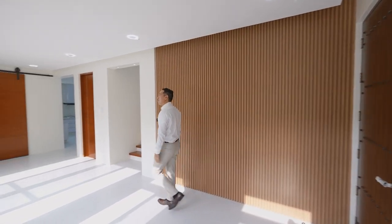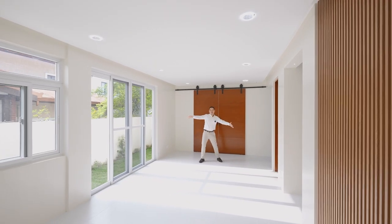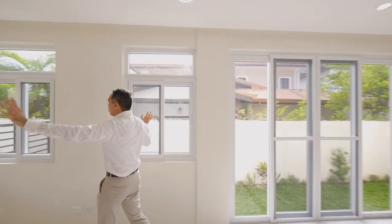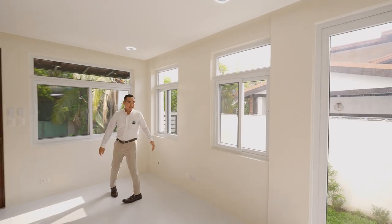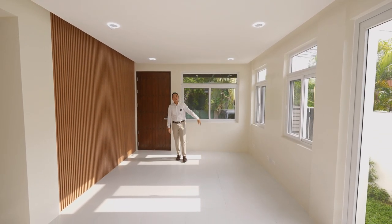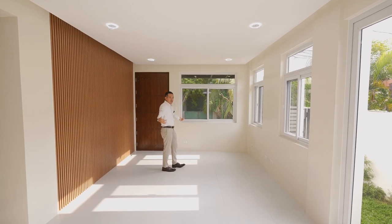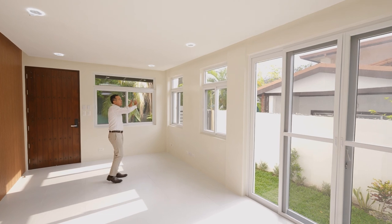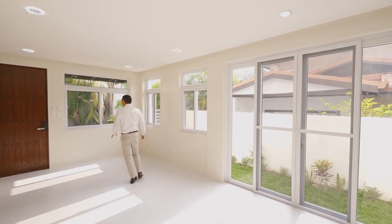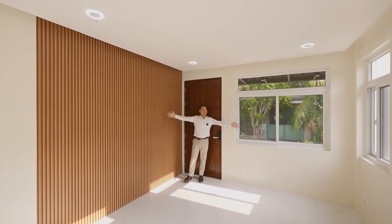You're welcomed by an open concept living and dining space. This is where you can have your dining table, and on this side you have your living area. You also have large windows throughout, so much natural light. In the morning it's cool, and in the afternoon the sun comes through — but that can easily be covered with curtains. This cladding design helps differentiate the living space.